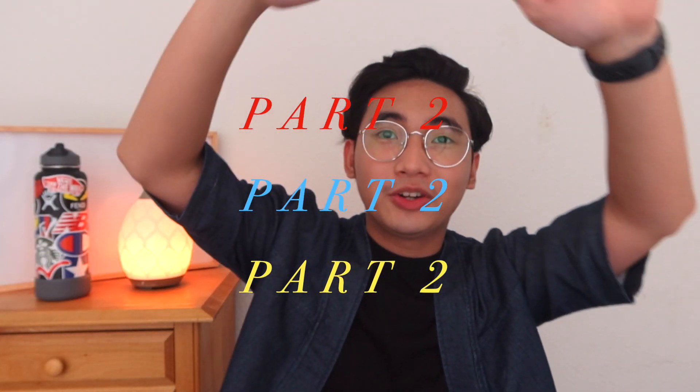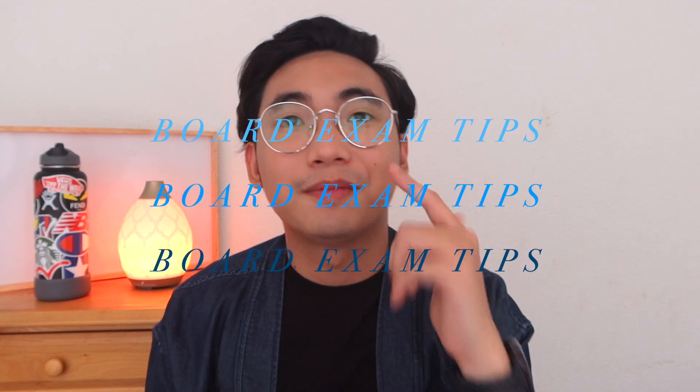I am wearing my kimono again — we are not in our jammies — and we are going to talk about exam day tips.